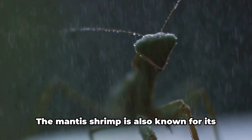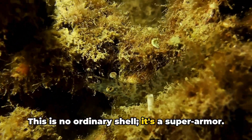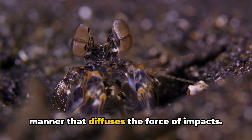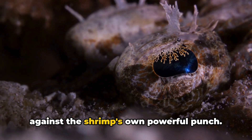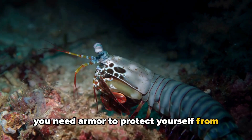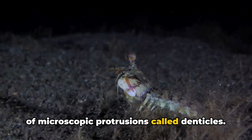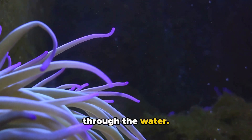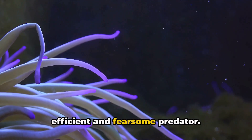But the marvels don't stop there. The mantis shrimp is also known for its incredibly tough exoskeleton — this is no ordinary shell, it's a super armor. It's made from a special mineral called hydroxyapatite, which is layered in a manner that diffuses the force of impacts. This exoskeleton not only provides protection against predators but also against the shrimp's own powerful punch. Moreover, the mantis shrimp's exoskeleton is covered with a layer of microscopic protrusions called denticles. These denticles reduce drag and friction, allowing the shrimp to move swiftly through the water — combined with its powerful appendages, making the mantis shrimp an efficient and fearsome predator.